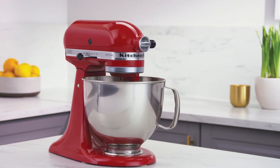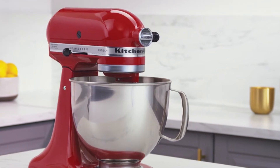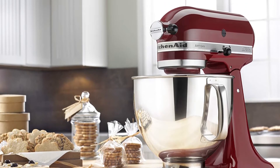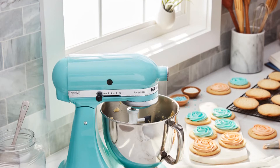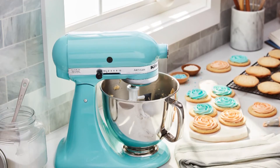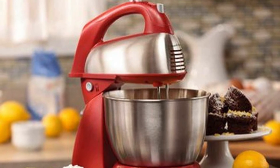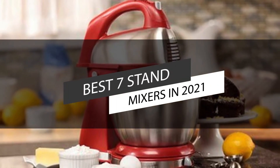A stand food mixer takes mixing foods to a whole new level. It can blend, whip, or mix without tiring, and provides more power than a standard food mixer for enabling you to easily mix heavier cookie batters, knead bread, and pie dough with different speed options. It offers better mixing, saves time, minimizes the mess, and can be used for more than just mixing cake batter or mixing eggs and cream. This video lists the top 7 best stand mixers in 2021.